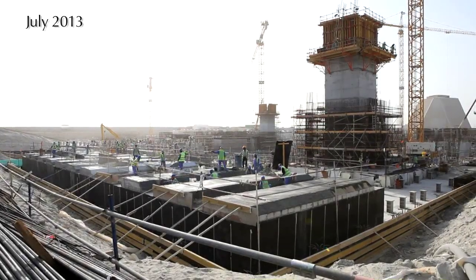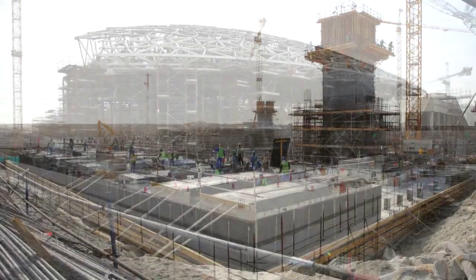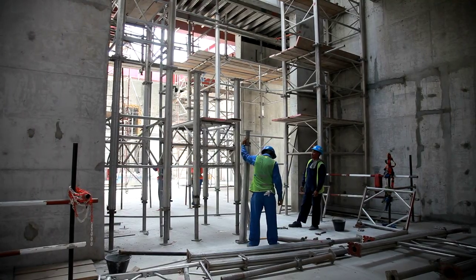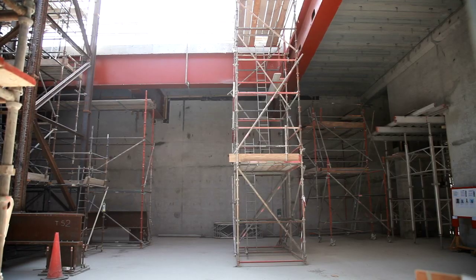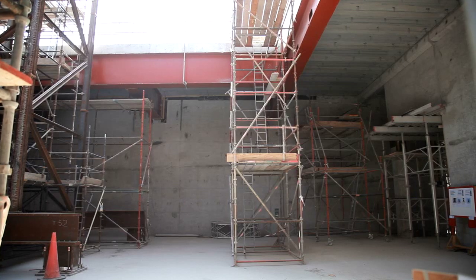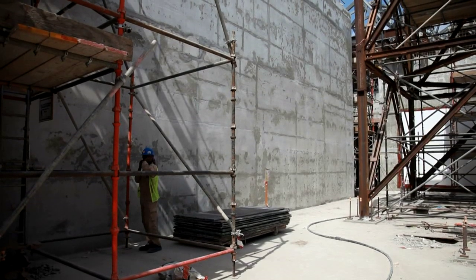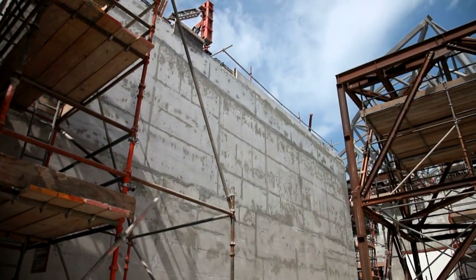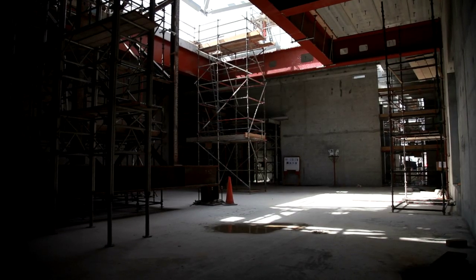We've been on site now for just over a year. The first concrete was poured only 11 months ago, and since then we've poured over 120,000 cubic meters of concrete. The concrete work on the galleries and the basements is almost complete. We've started the structural steel — that's progressing really well — and we've now started to finish off some of the first galleries.